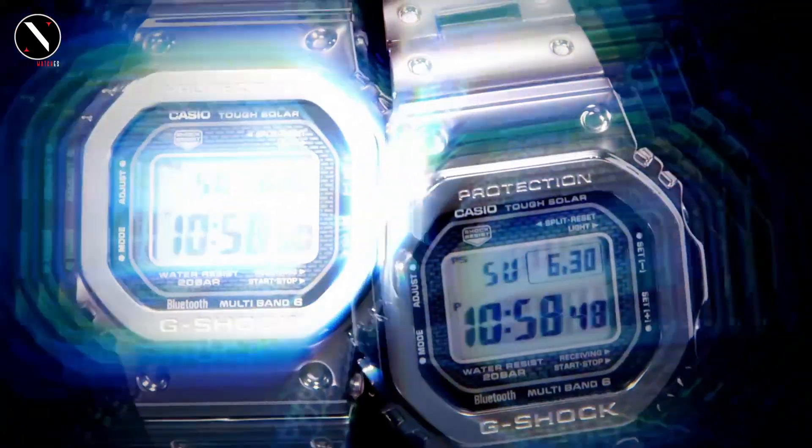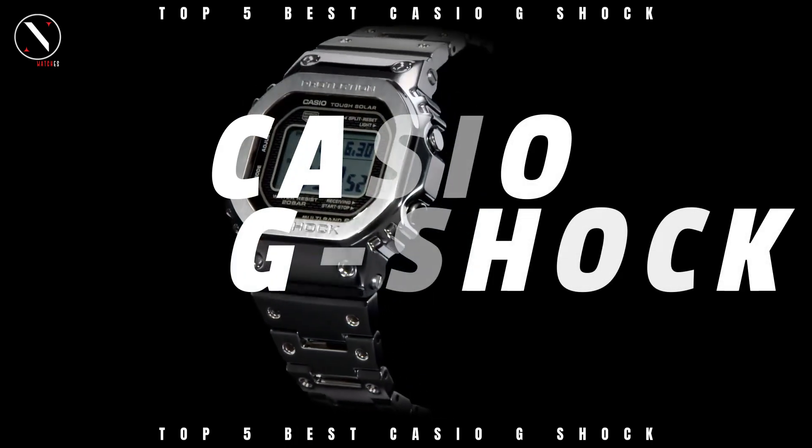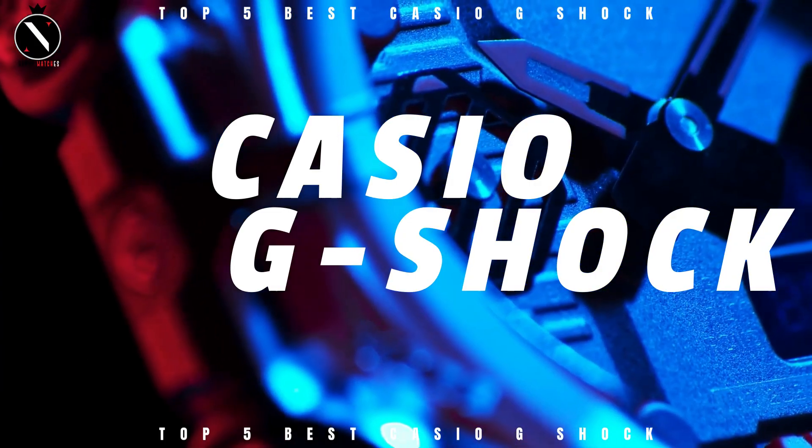Hello guys, welcome to the Superwatch channel. The legendary Japanese watchmaker Casio's G-Shock models require no introduction. Having been around for close to 40 years, the popularity of these tough but fashionable timepieces continues to rise with each new model.